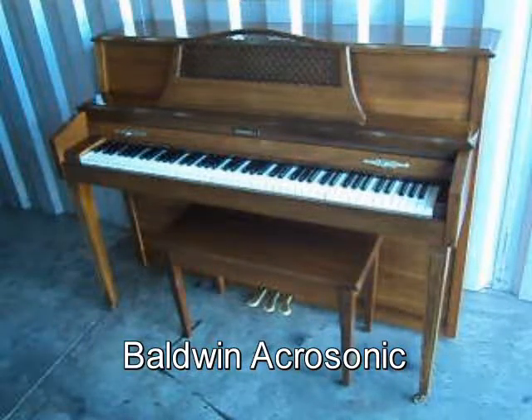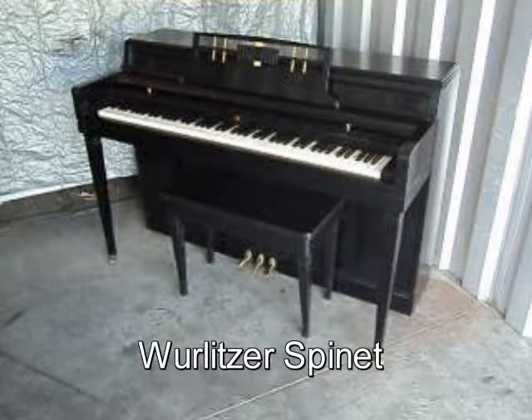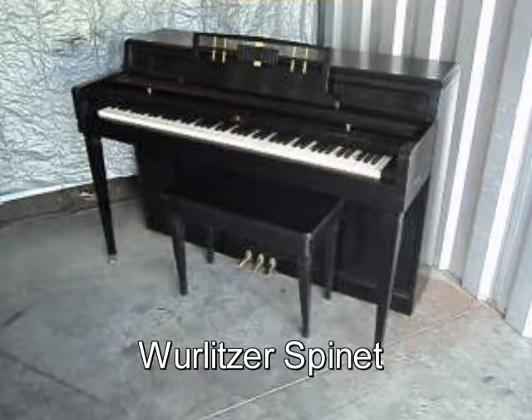Here's a nice Baldwin Acrosonic Walnut Finish Original Matching Bench. It comes with free delivery to the first floor in New England and a free tuning. How about this Wurlitzer Spinit Ebony Finish Original Matching Bench. It comes with free delivery to the first floor in New England and a free tuning.